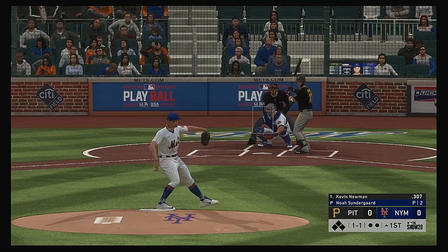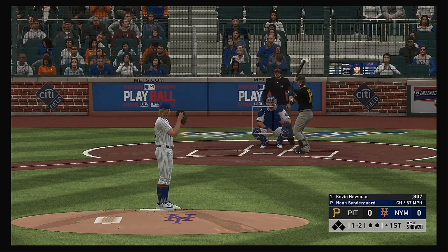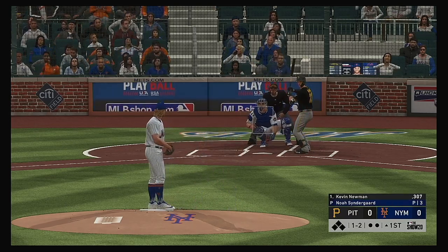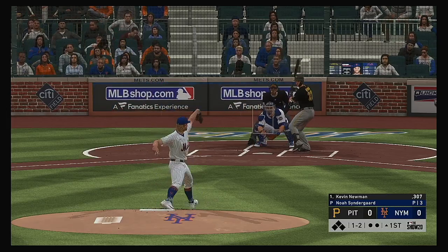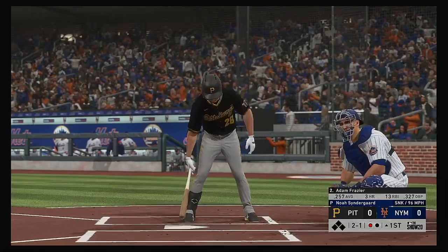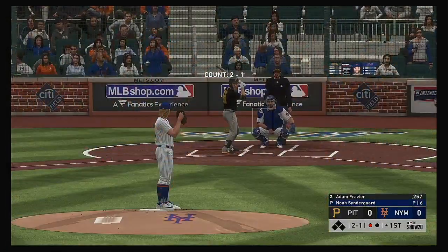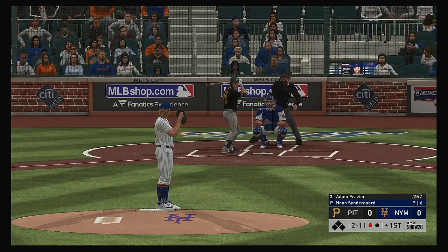The 1-1. Takes a pitch for strike number two. Good night for baseball all in all — game time temperature 63 degrees. And a good pitch there as this is swung on and missed for the first out of the ball game. Up next for the Buccos, Adam Frazier.